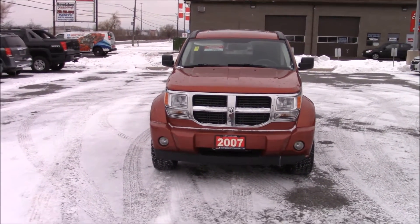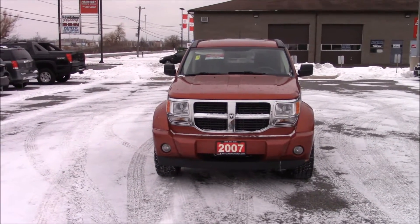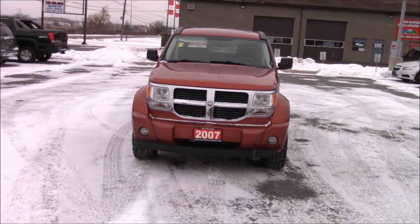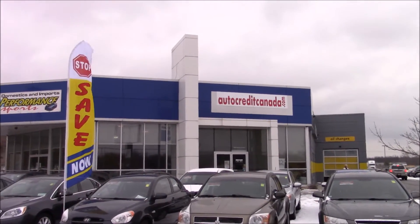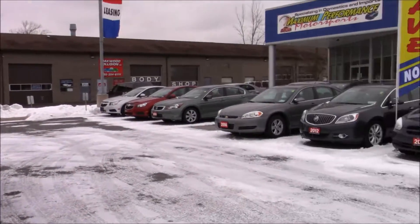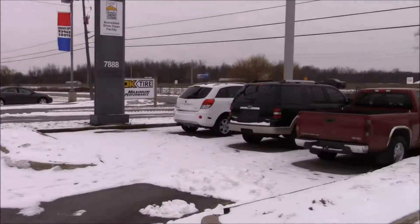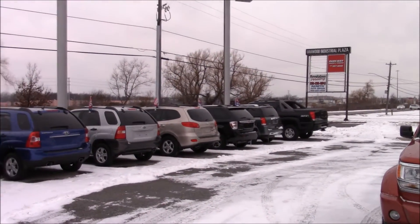Hi everyone, and welcome to this video. Today I'm going to be showing you this 2007 Dodge Nitro. The dealership I'm at is Autocredit Canada. Their website is autocreditcanada.com, and if you are interested in this vehicle or any other vehicle in particular, call Kirk. The information will be below in the description. This is some of their current inventory.